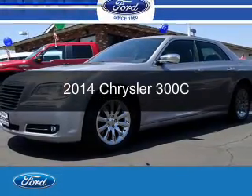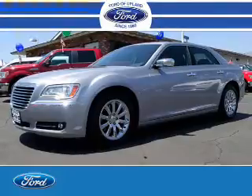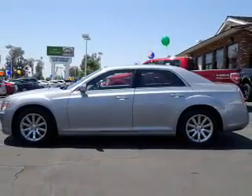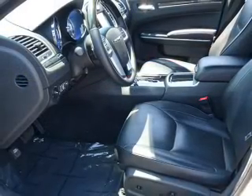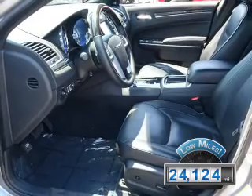This is a used 2014 Chrysler 300C, powered by rear wheel drive, a 5.7 liter 8-cylinder engine, and a 5-speed automatic transmission. With fewer than 25,000 miles, this vehicle has a long road ahead.